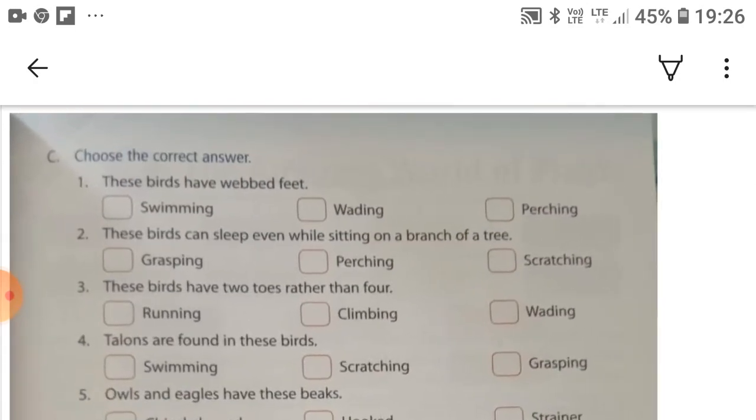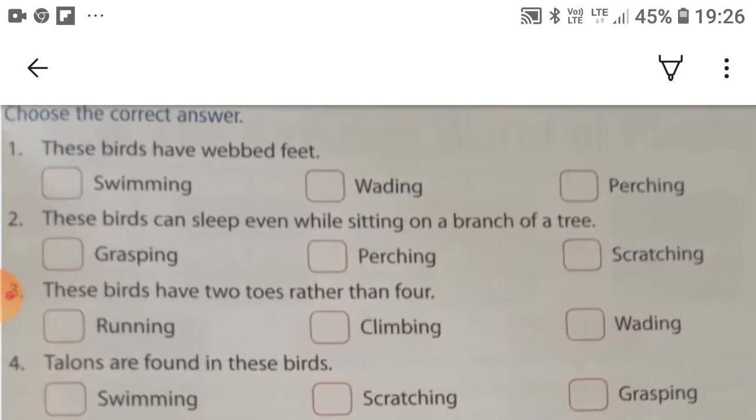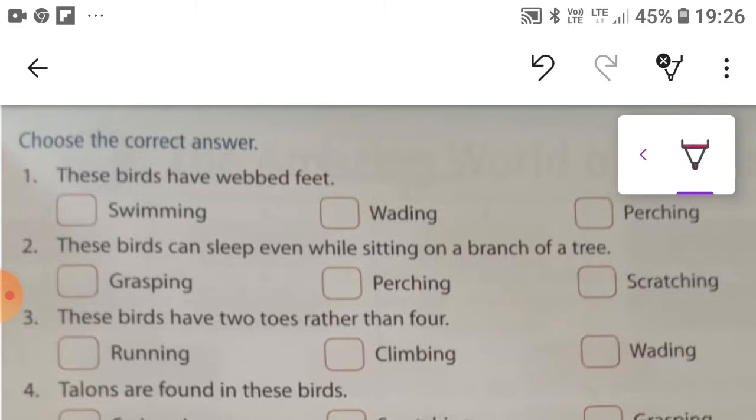We are going to do Part C: Choose the correct answer. The first: these birds have webbed feet. Swimming-type birds have webbed feet.